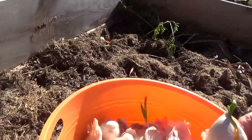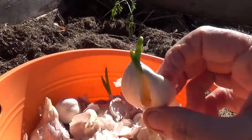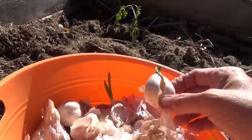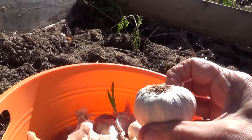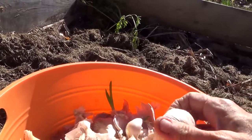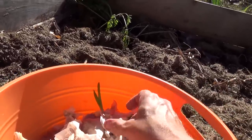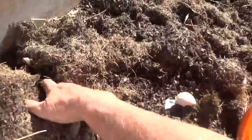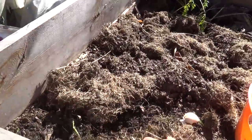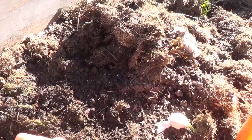Something scared the chicken! Some people soak their garlic in baking soda for 24 hours; some people soak it in compost tea. I just like to dig down in the ground. Put one right here — you go down about two inches.